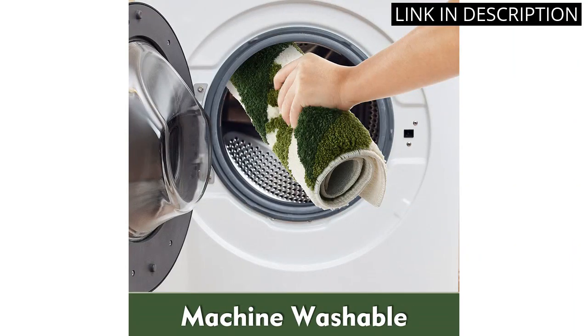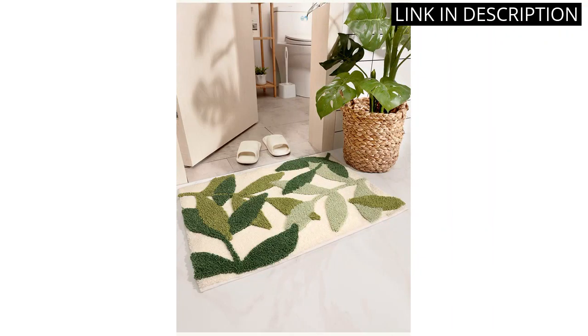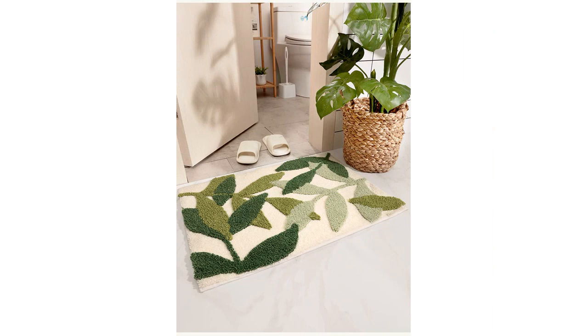It also absorbs water well, so I no longer have to worry about slipping on wet tiles. The fact that it's machine washable is a huge plus, as I can easily freshen it up whenever needed. Overall, I highly recommend this bath mat.